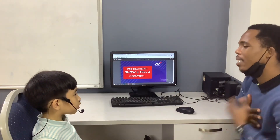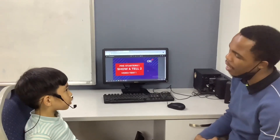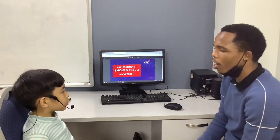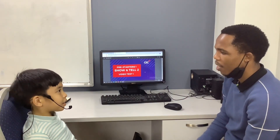Hello, my name is Teacher Ali and welcome to the Show and Tell Video Test 1. What is your name and how old are you? My name is Moklan. I'm seven.